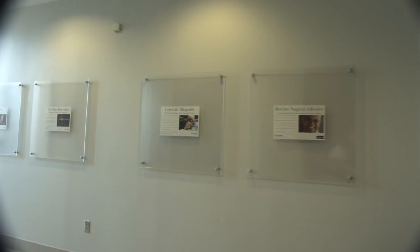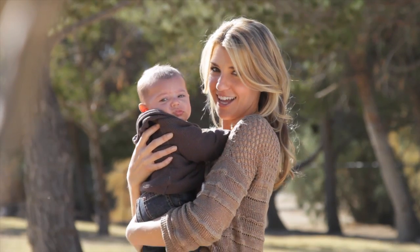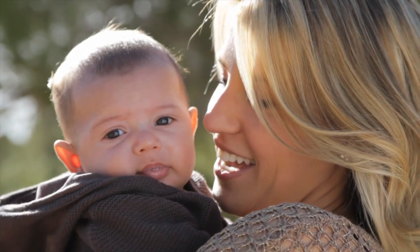When I come to work every morning, I pass pictures of children who've received some of our heart valves. These are pictures of kids who wouldn't be alive today if it wasn't for the product that we work on. That makes my job important.